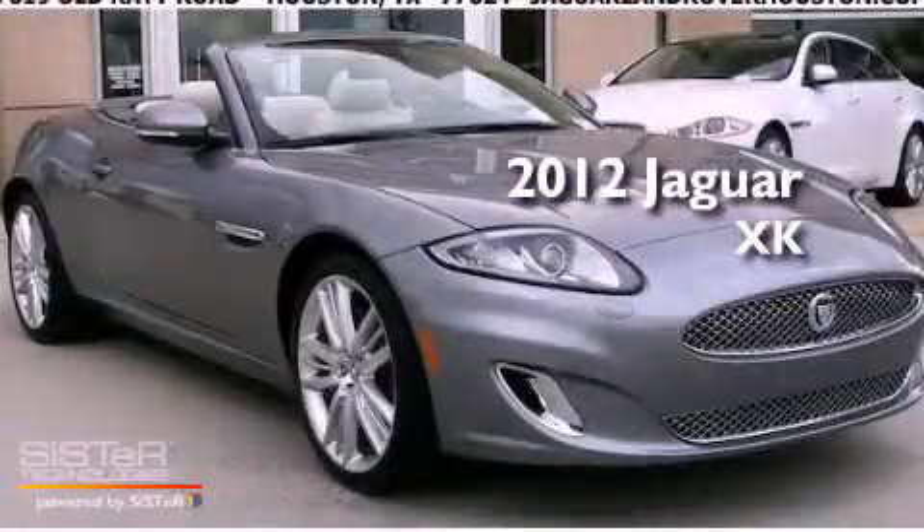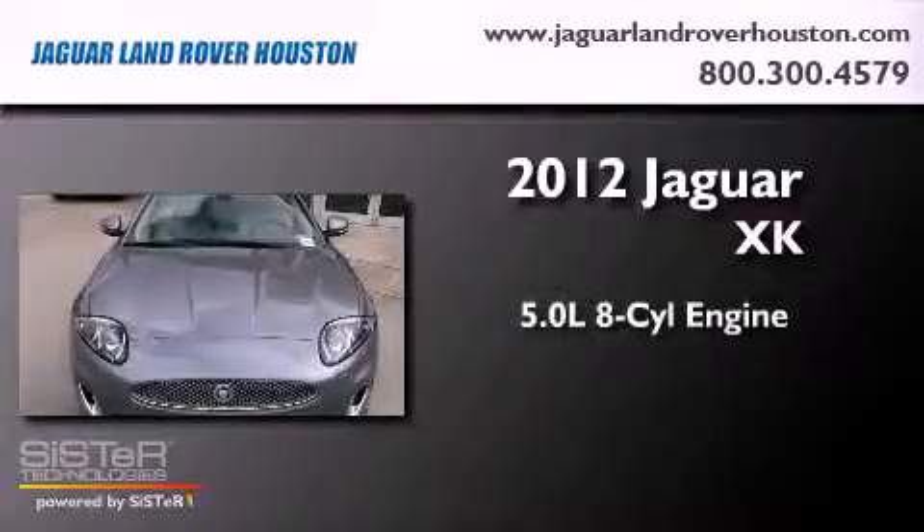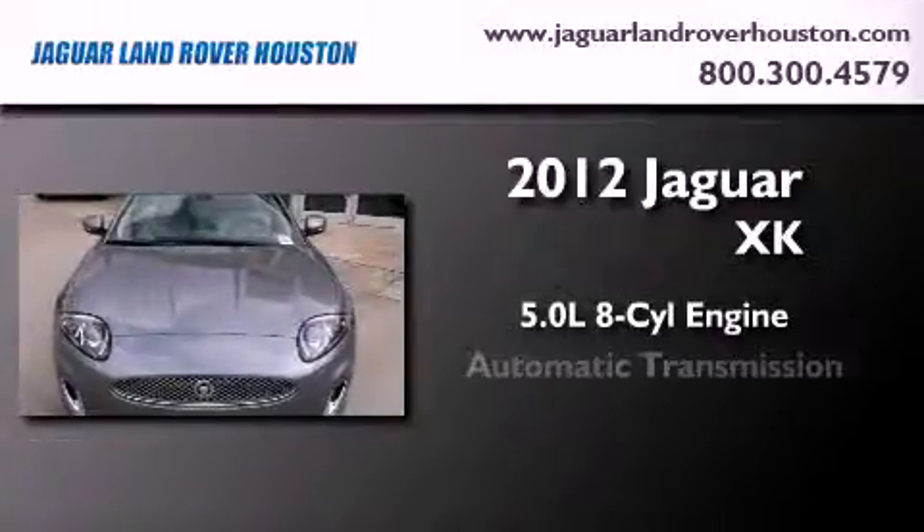This is a brand new 2012 Jaguar XK. It features a 5.0 liter 8-cylinder engine and an automatic transmission.